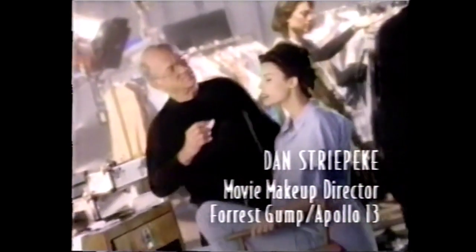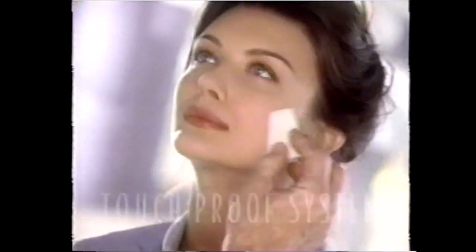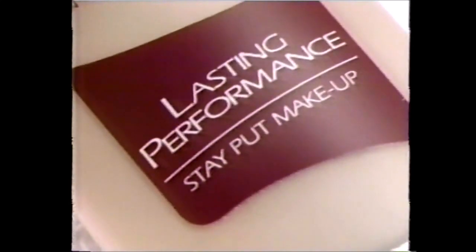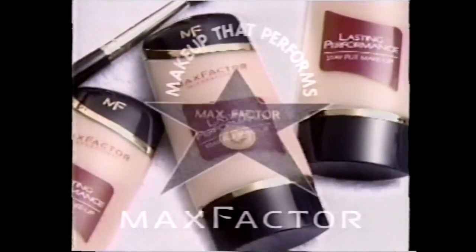Don't you wish your foundation stayed more on your face and less on your clothes? So do I. I'm Dan Streetpeck, a motion picture makeup artist. I've seen a lot of foundations come and go. But Max Factor's new Lasting Performance has a touch-proof system that sets to a smooth finish. With Lasting Performance, you can change clothes, hug someone without having to retouch your makeup. It's virtually smudge-proof. Max Factor's new Lasting Performance Stay Put Foundation — makeup that performs.